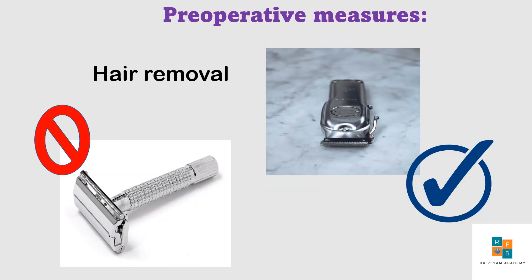Previously, hair removal was a common practice in obstetrics and gynecology. The WHO recommends that if it is absolutely necessary, hair removal should be carried out using clippers, but shaving should be strongly discouraged.